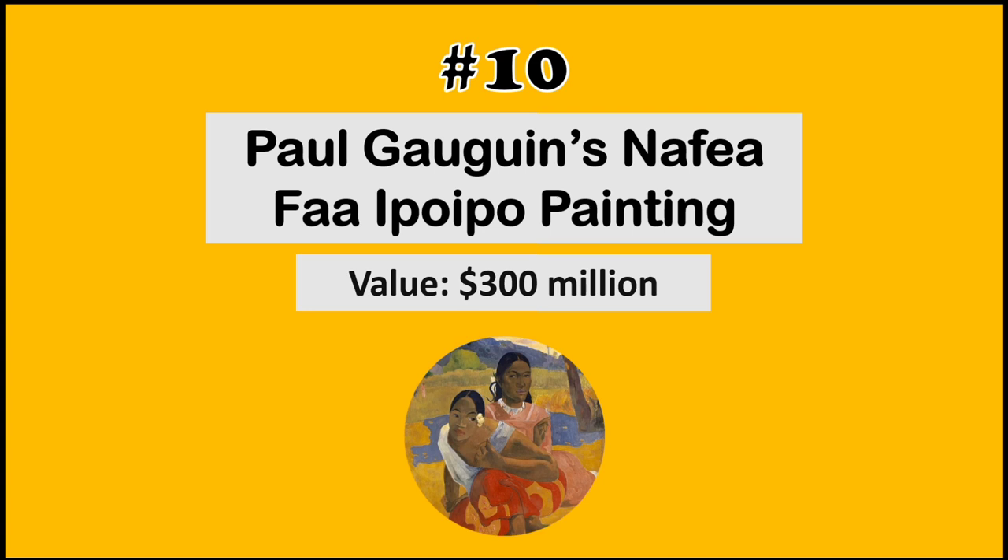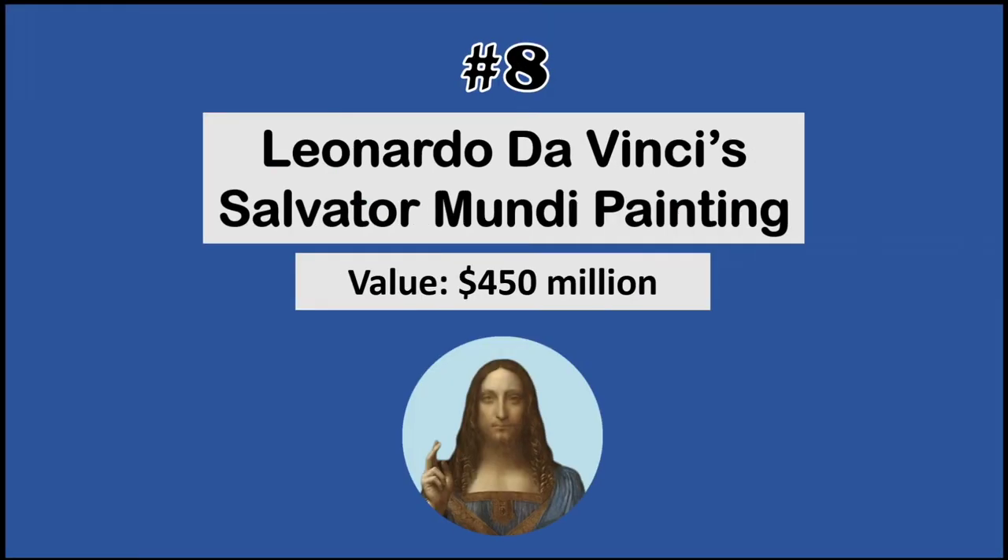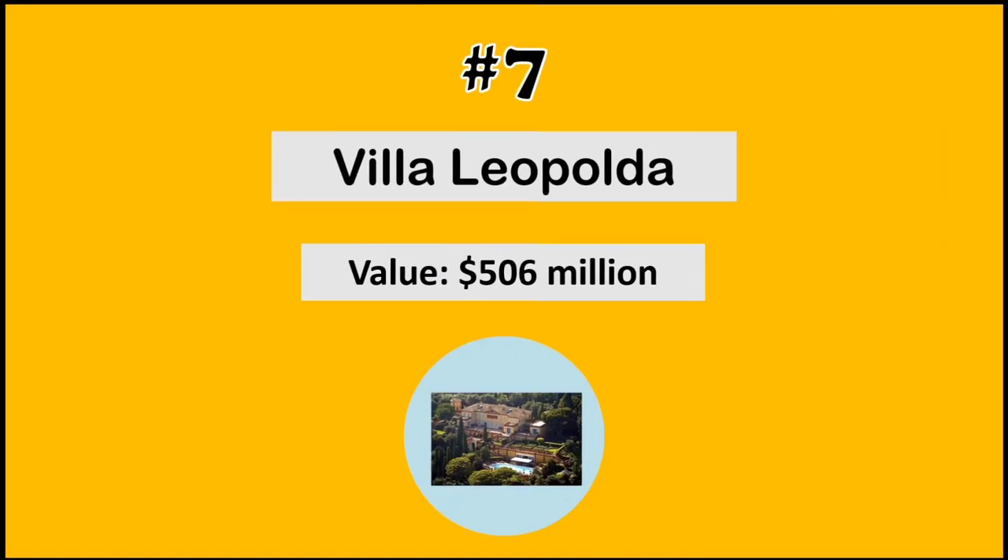painting by Paul Gauguin. At number 9, the Dream Jet BBJ 787. At number 8, the Salvator Mundi painting by Leonardo da Vinci. At number 7, Villa Leopolda.